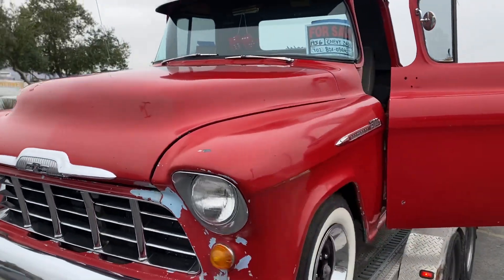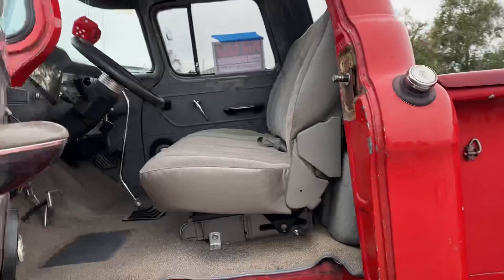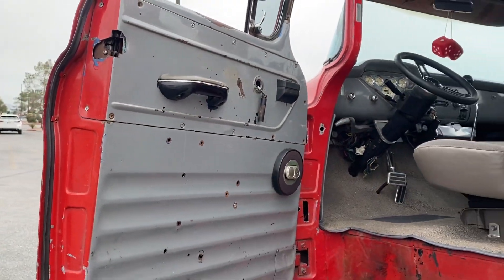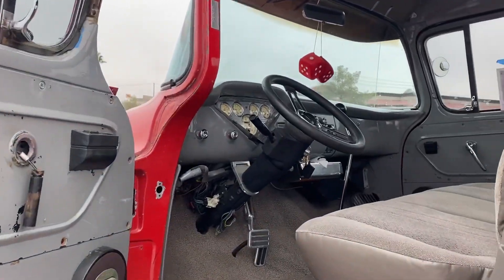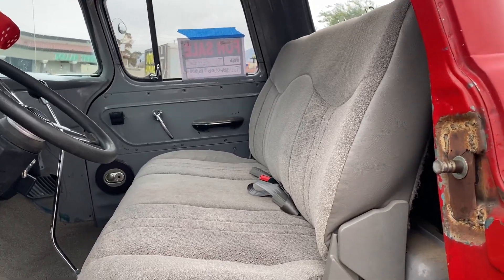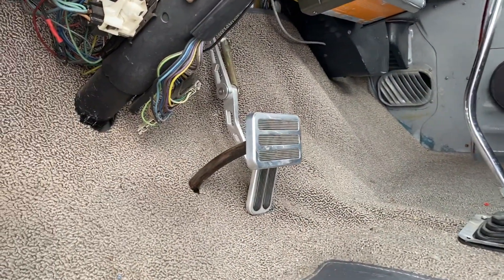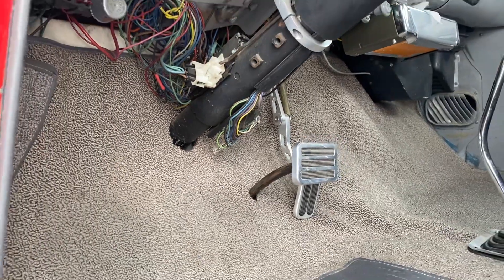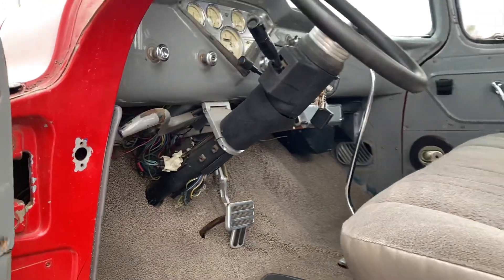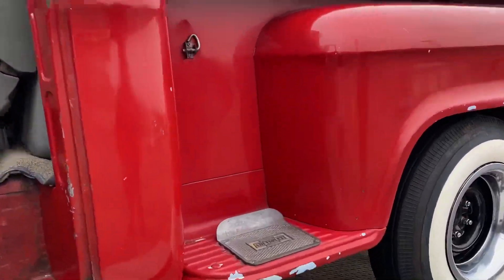Let's go take a peek at the inside. Getting ready to have electric door poppers on it. The interior is in real decent shape. Wiring doesn't look to be a disaster — looks good. Looks like it's got the step plate on it.